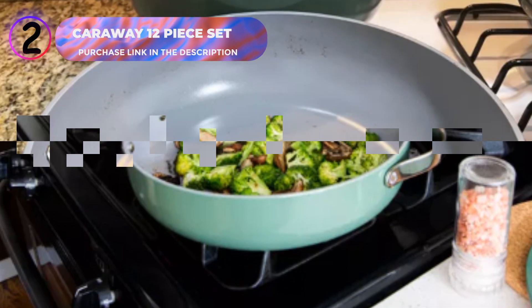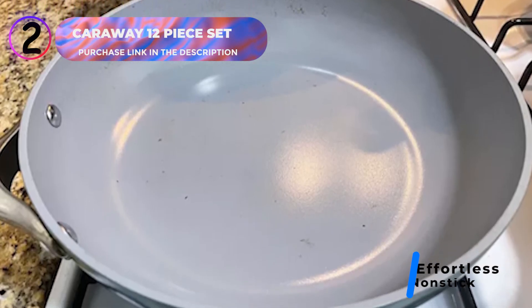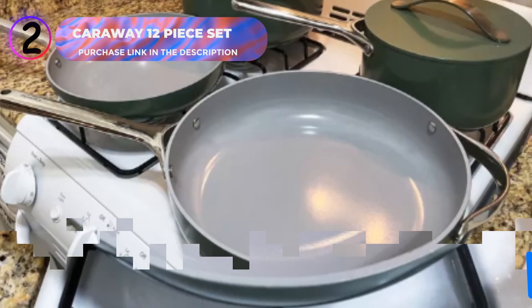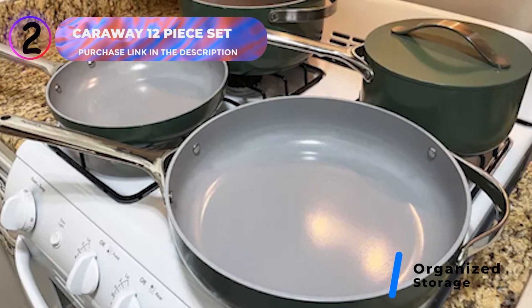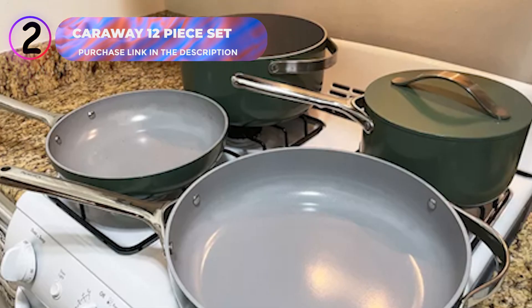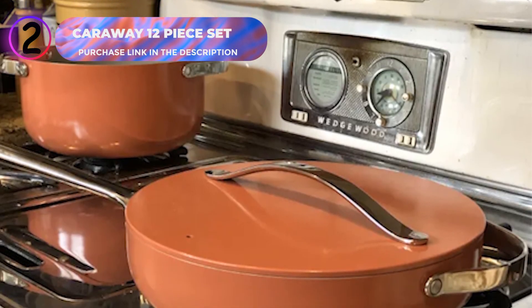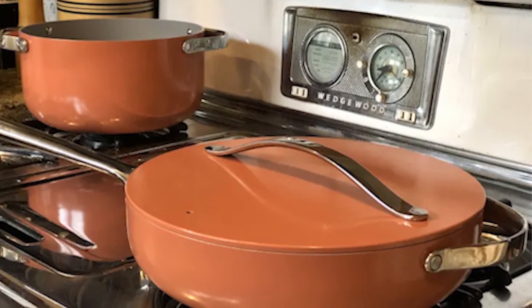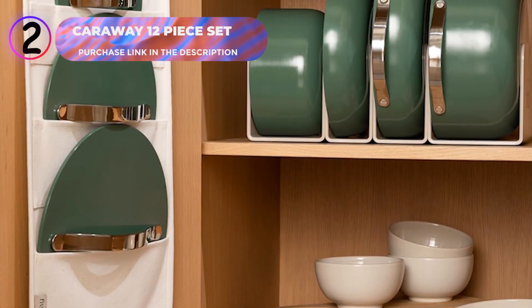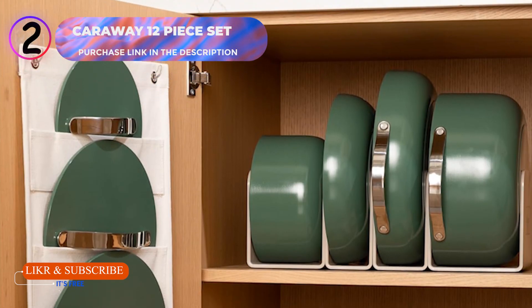Beyond its functionality, the set is aesthetically pleasing, elevating your kitchen decor. The modular pan racks and canvas lid holder keep your kitchen tidy and organized. Whether you're simmering sauces, sautéing vegetables, frying eggs, or baking casseroles, the Caraway cookware set offers reliable, even heat distribution for perfect results every time. Its durability ensures long-term use. Click the link in the description to explore this premium cookware and transform your culinary experience today.